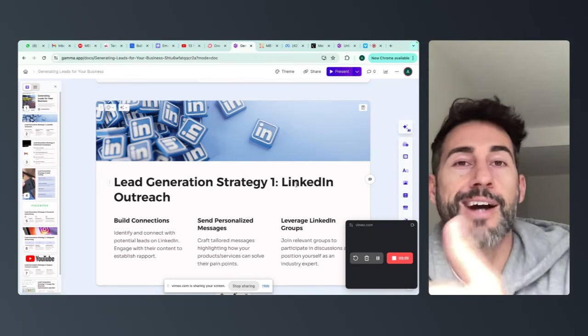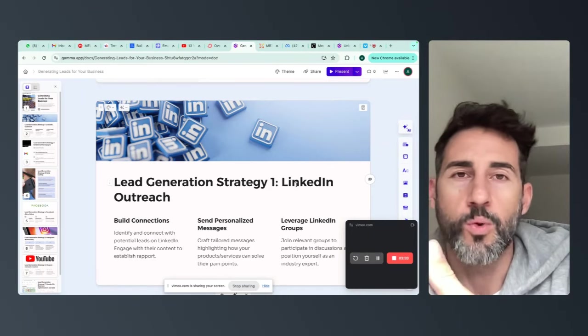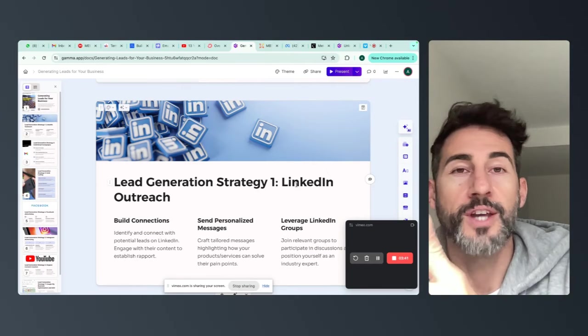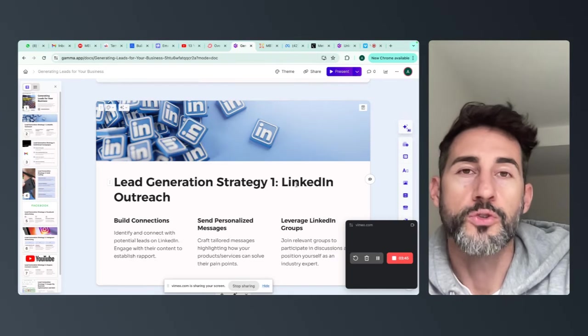So the next best thing is to outsource. Until now you only had one option, which was to outsource to some expensive digital marketing agency and hope and pray that they deliver results. But there's now a better option: using virtual assistants.